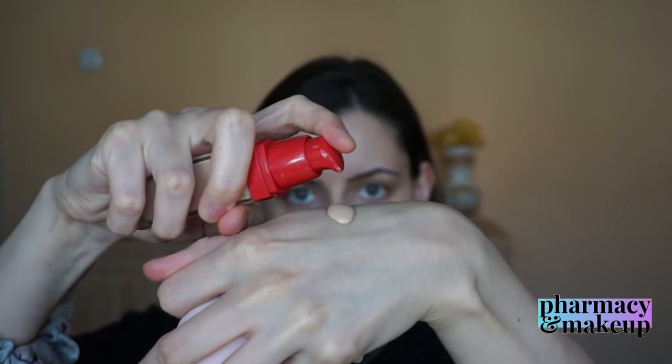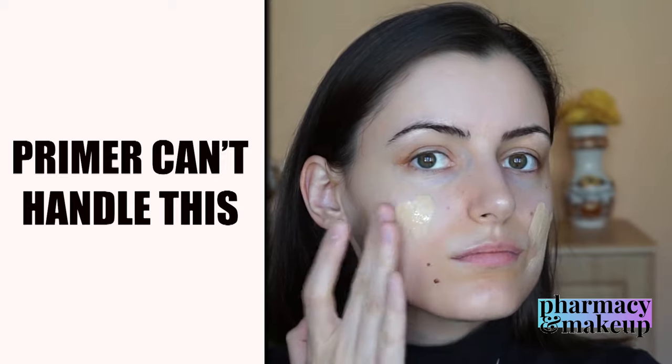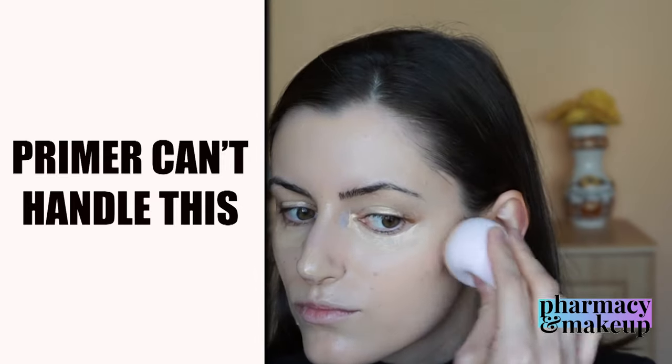One hour later — here's how my face looks one hour after the application of Nivea cream. It's still very well moisturized and it still has that stickiness and greasy overlay. Because of that, I went over my face with a dampened beauty blender just to try to pick up the excess grease.